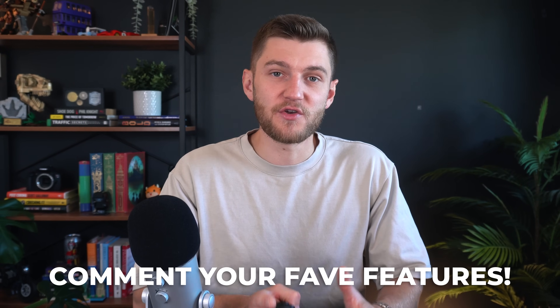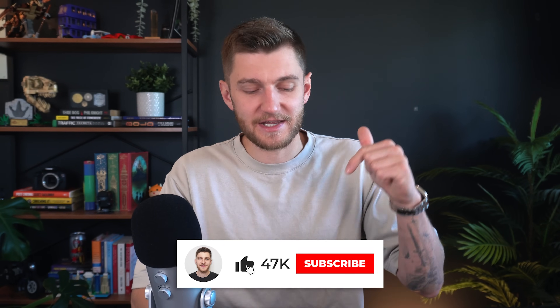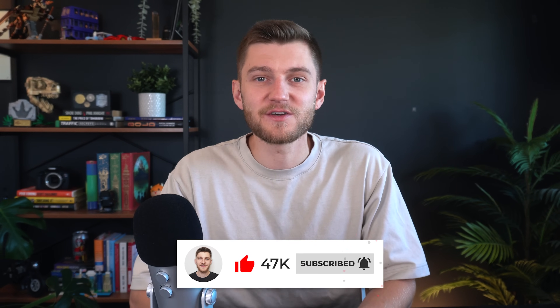That covers a ton of hidden features and functionality that many Tesla owners aren't aware of. Make sure to let me know in the comments which ones are new to you after watching today's video. If you enjoyed it, please drop a like and consider subscribing to the channel for Tesla and vehicle-related content. Thanks a lot for watching!